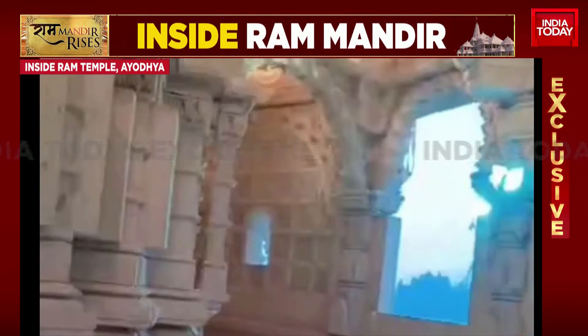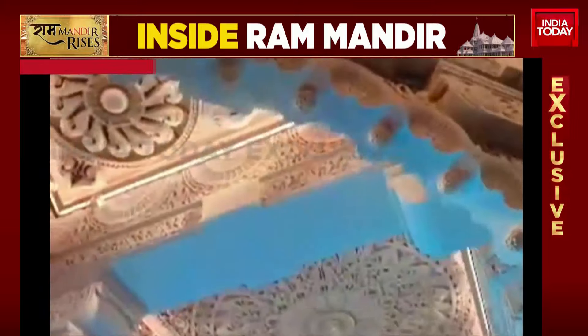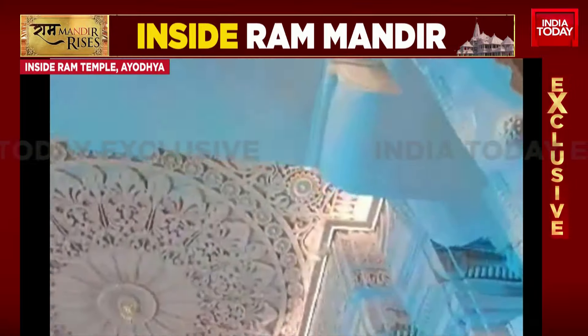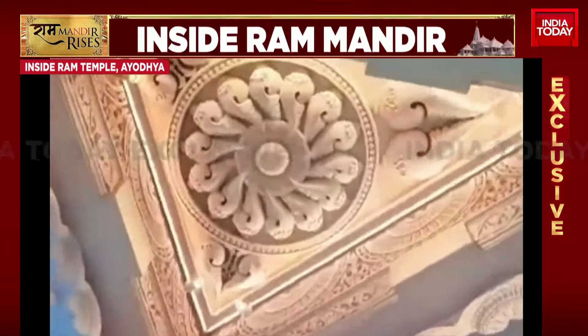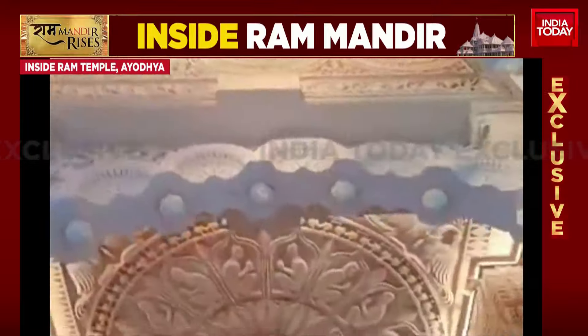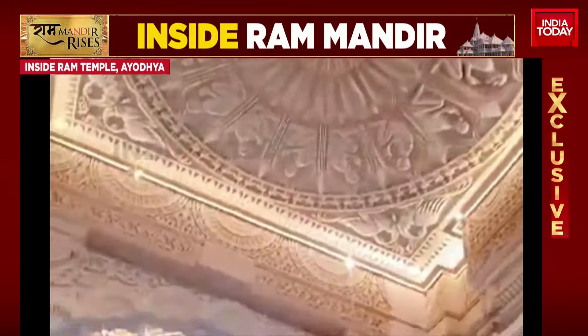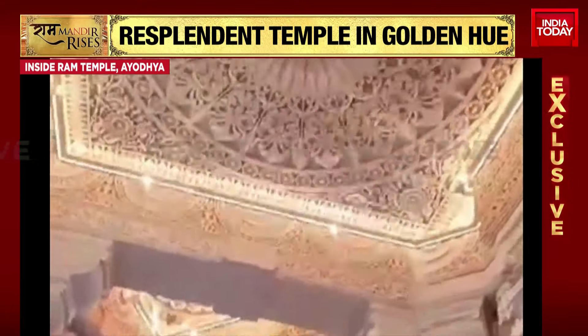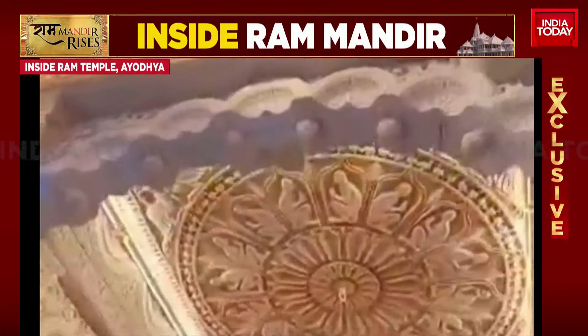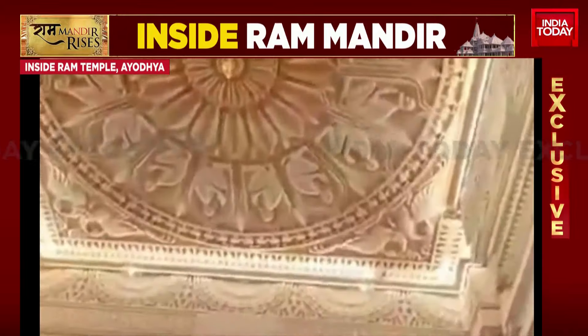Here on India Today, we're bringing you this video showing the stonework, the murals — all of it coming together to build this marvellous structure. The wait is slowly getting over. This appears to be one of the corridors leading up to the Garbgriha; you can hear Ram Bhajans in the air. There is still work going on in many portions, with workers working around the clock.